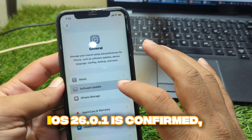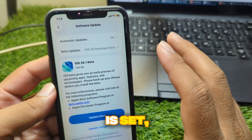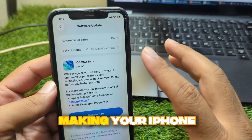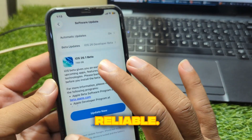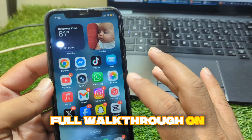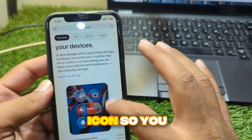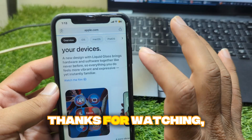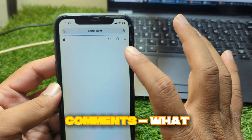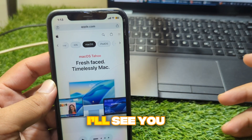So to sum it up, iOS 26.0.1 is confirmed, the release date is set, and this update is all about making your iPhone smoother and more reliable. As soon as it's live, I'll be posting a full walkthrough on what's new. So don't forget to subscribe and hit that bell icon so you don't miss it. Thanks for watching — let me know in the comments what issues you're facing on iOS 26 so far. I'll see you in the next one.